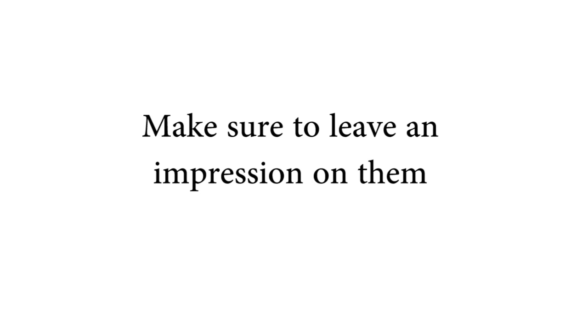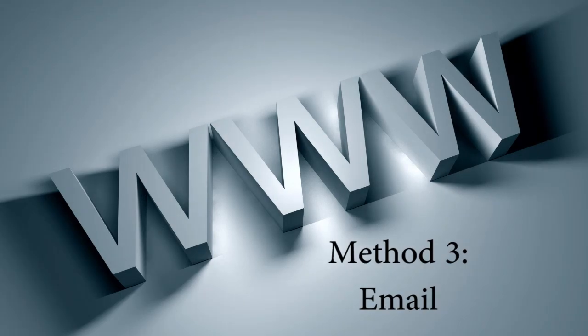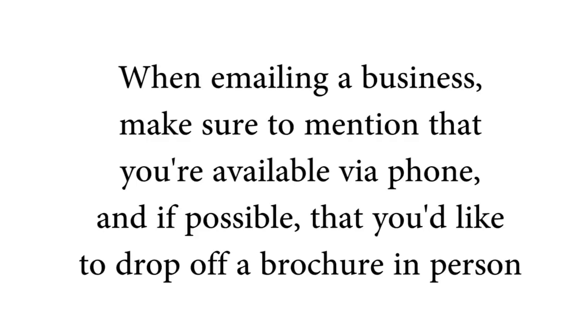Method three: email. Since you're a marketer, you pretty much know how this works, but there's a little twist. Email may be far less effective because so many businesses don't have a web presence, so you may have no email addresses to send to. But sometimes businesses do have a small online sign with very little marketing. Instead of conversing strictly via email, when you do have an email address to send to, we're going to step it up a bit.